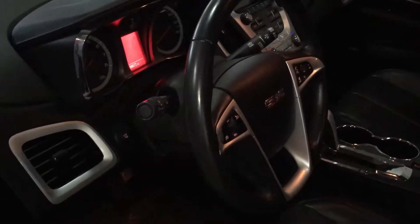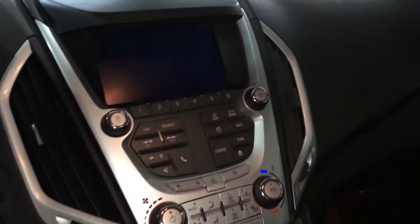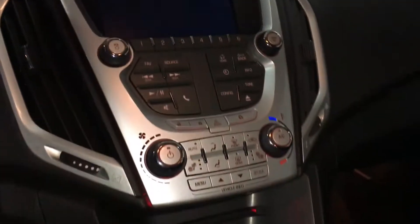Pioneer stereo system, full leather interior, heated seats, tilt and telescoping steering wheel with cruise control, steering wheel stereo controls with hands-free Bluetooth, and a touchscreen system with backup camera.